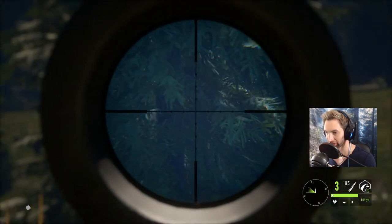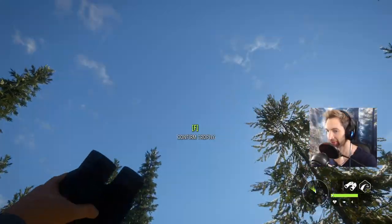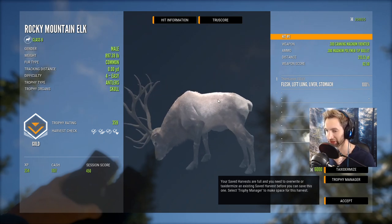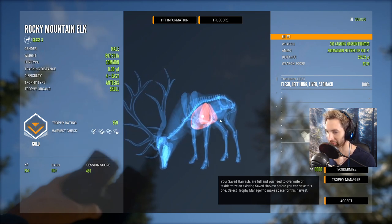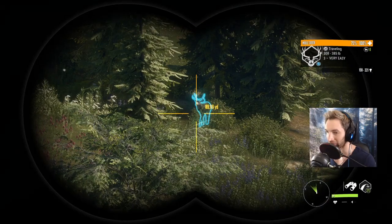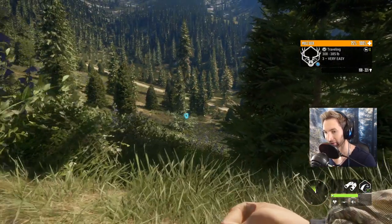Try and catch the back of the heart and lung. Looks good! Here's actually our bull down right here. Let's grab him - a 359 gold. Got left lung, liver, stomach at 213 - that is not a bad size bull right there. We tried to hit the heart but actually a little too far back, but centered the lung, liver, and stomach.